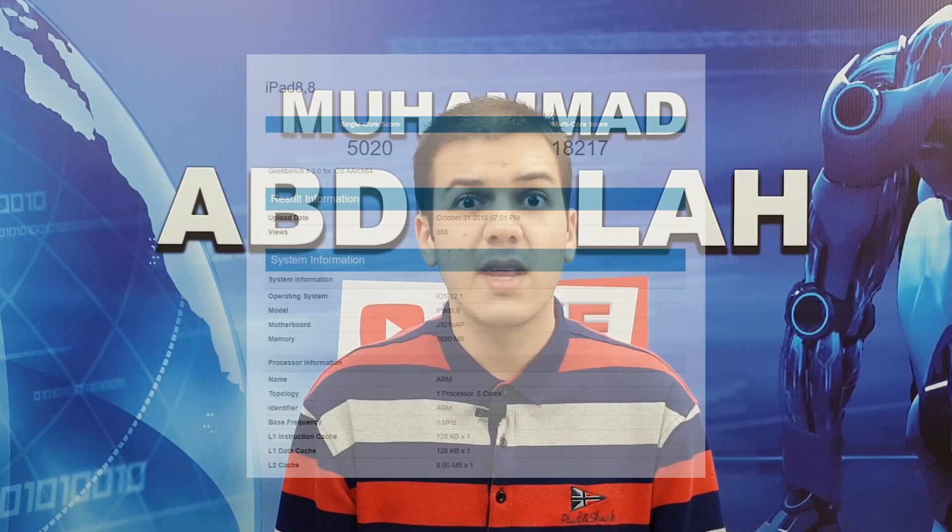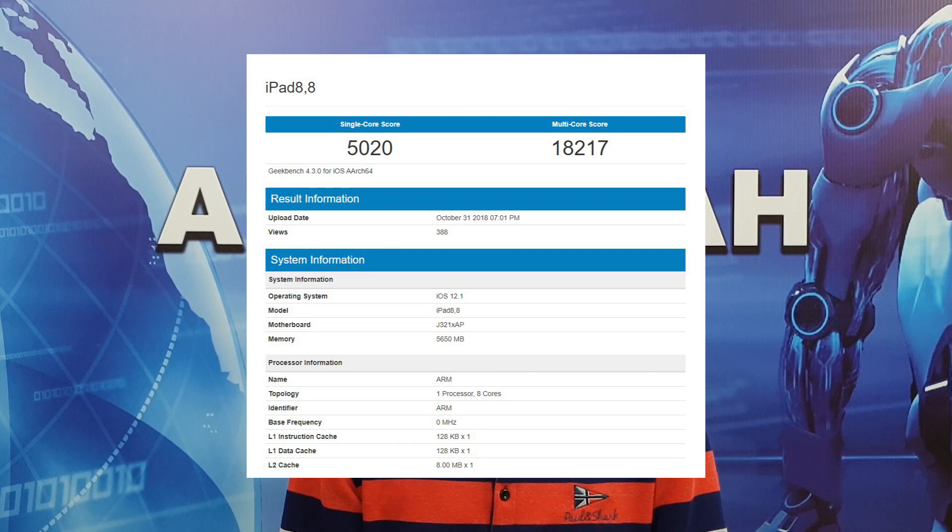Just today, Ice Universe on Twitter posted the Geekbench scores of the Apple A12X Bionic — it had a multi-core score of around 18,200 and a single-core score of around 5,000, which is a bit less than what Apple claimed. In contrast, the Apple A12 Bionic gets a multi-core score of around 11,300 and a single-core score of around 4,800. The Apple A12X Bionic makes the A12 Bionic seem slow — the numbers are just massive.